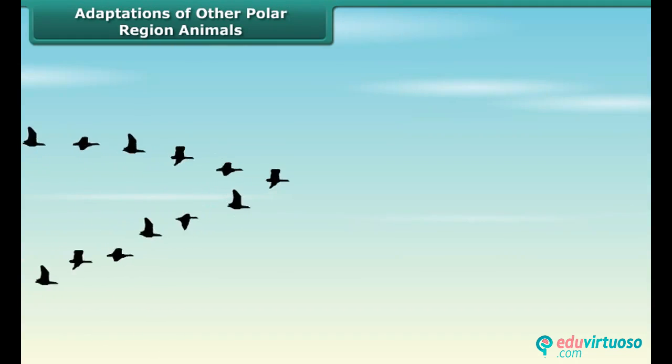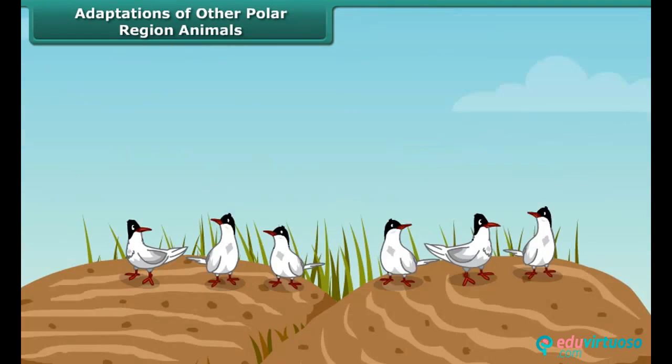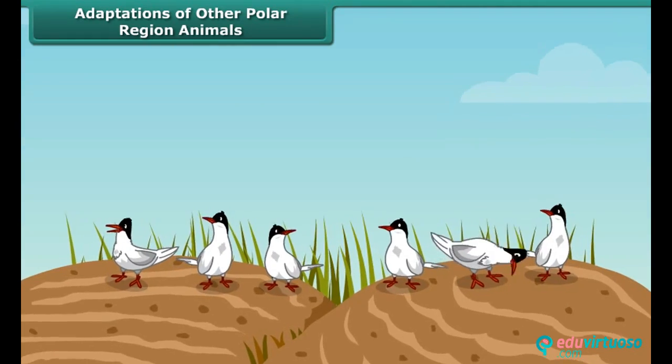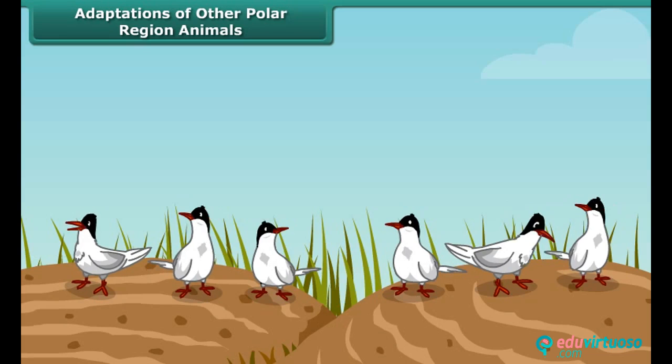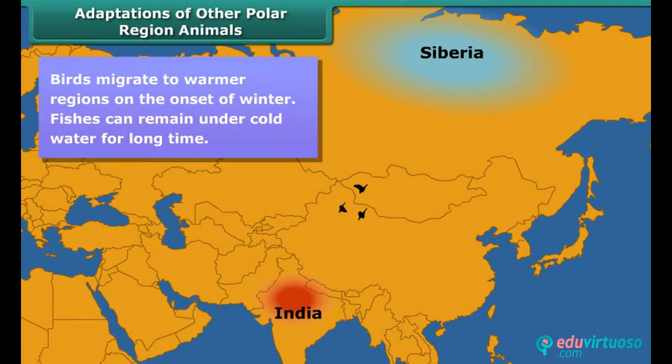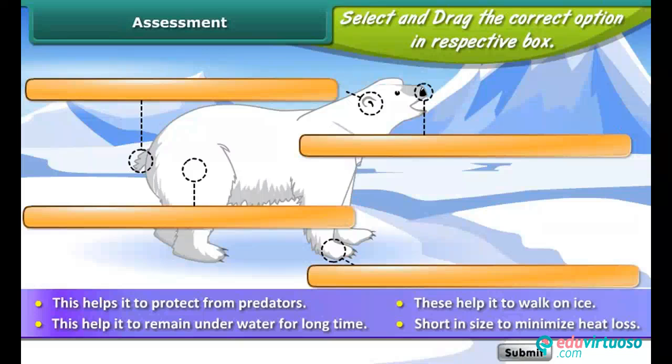Other animals living in the polar region include various types of fishes, musk oxen, reindeers, foxes, seals, whales and birds. You might have heard that Siberian birds come to Bharatpur Bird Sanctuary in India every year in winter. They come because India has a much warmer climate compared to Siberia, and they go back to their place when winter is over.